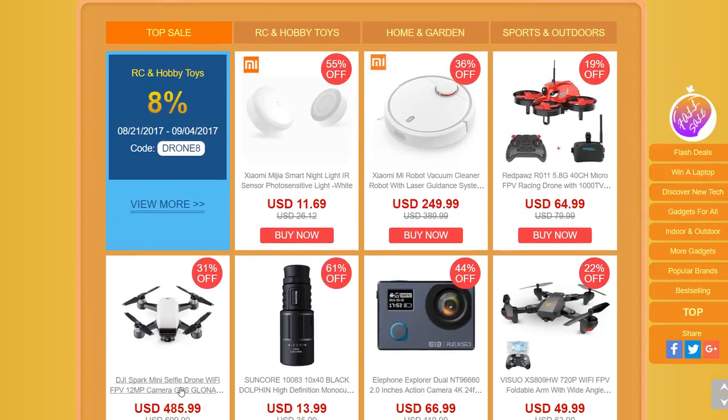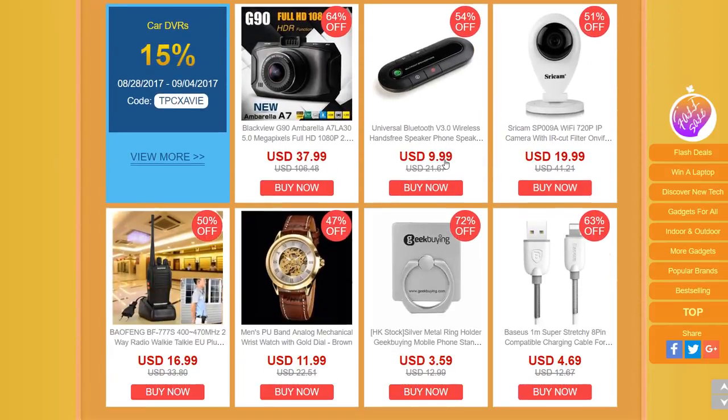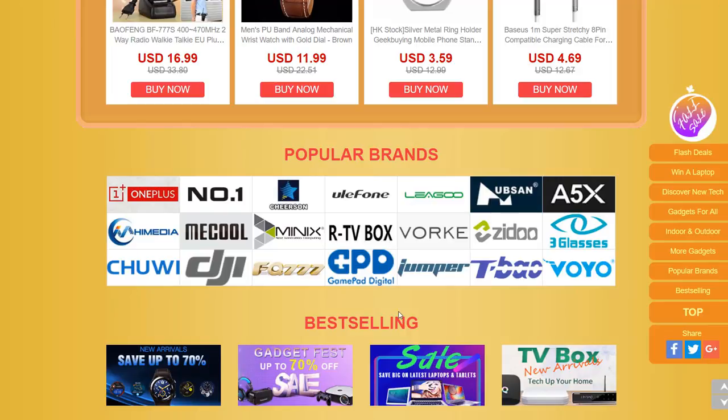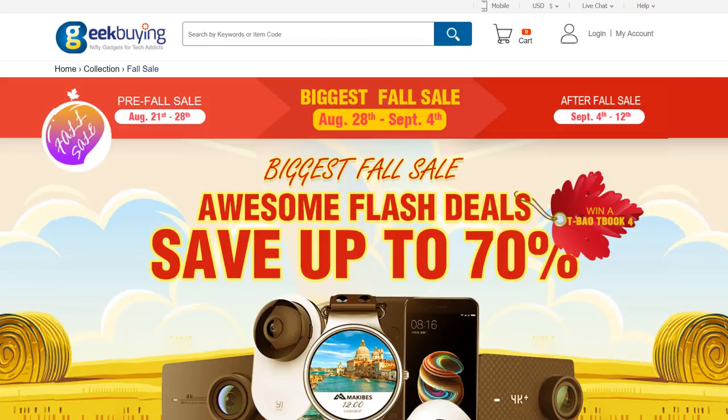There's also an indoor and outdoor section featuring drones for flying outdoors and action cameras for taking good footage on adventures, as well as things like the Xiaomi robot vacuum cleaner to keep your home tidy. Further down there are more gadgets and many popular brands with discounts on most products. If you want to check out other deals, sales, and discounts currently available, you can check the further links at the bottom. Thanks for watching, and I'll see you next time.